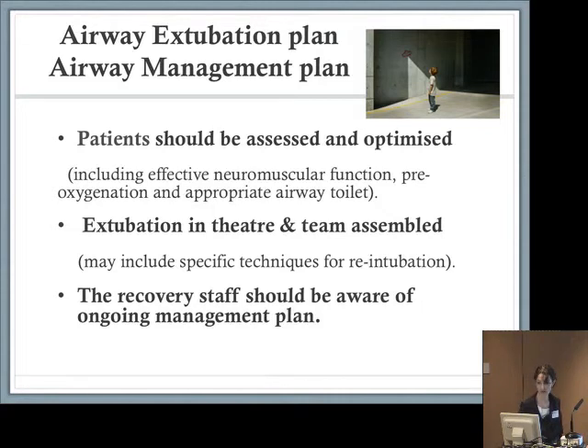Looking to the future — planning ahead and improving our airway extubation and management plans is extremely important, and it's simple things that matter. I started writing a brief airway plan next to my recovery instructions on oxygenation, analgesia, and fluids. Patients should all be assessed and optimised, including effective neuromuscular function, pre-oxygenation, and appropriate airway toilet. Extubation should take place in theatre with the team assembled and may include specific techniques for re-intubation. If you've used a McCoy laryngoscope and a bougie, take it through to recovery with you, and tell the staff about your ongoing management plan.